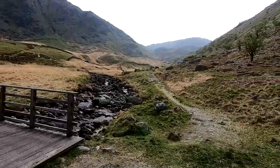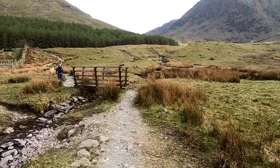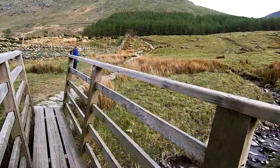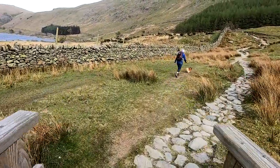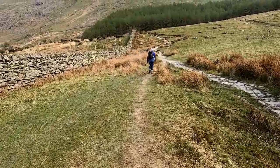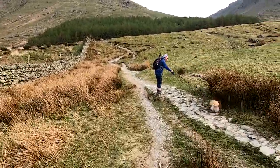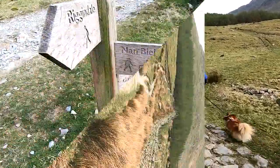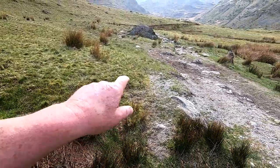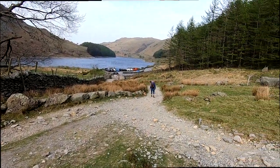Nan Bield Pass — that's where it all started. It's easy to walk on the grass but you're supposed to walk on the stones. Looking forward to putting my feet up after this one. Well, we've just closed the circle — there's the track we went up to Nan Bield Pass, and the car's just down there. So we're nearly back.